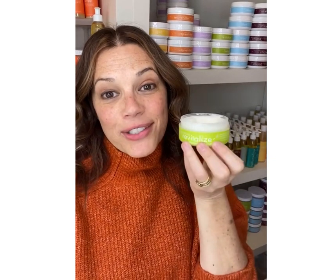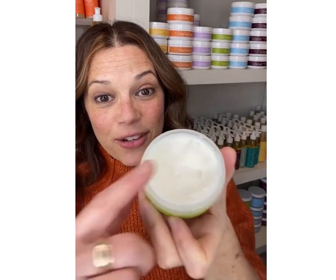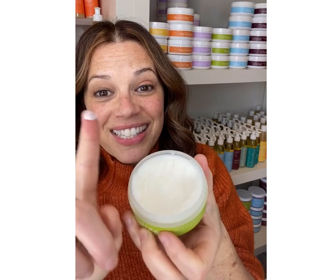Hey there, it's Tracy from Hello Mellow. Have you used our butters yet? Our butters are dense avocado and mango butter. That's it. No fillers, no water. They are super dense. A little bit goes a long way.